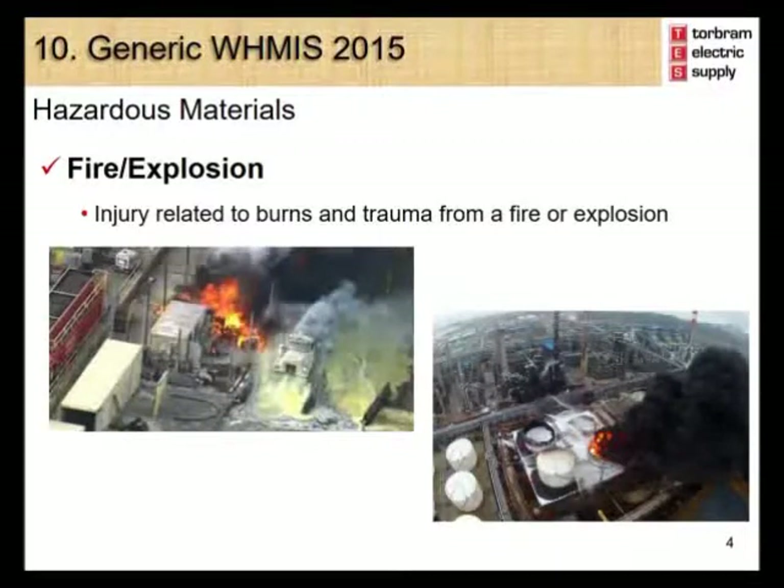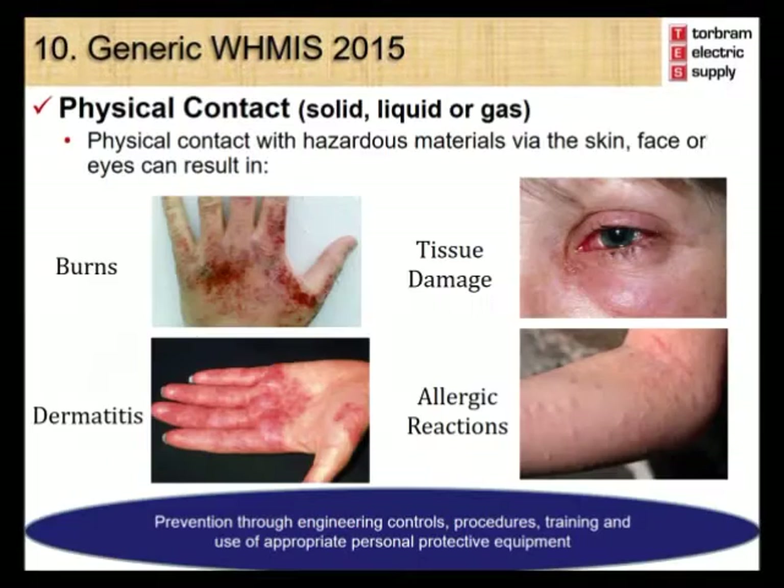Fire or explosion injuries are related to burns and trauma from fires or explosions. Physical contact to the skin, face, or eyes with any solid, liquid, or gas can result in burns, dermatitis, tissue damage, and allergic reactions. These can be prevented through the implementation of engineering controls, procedures, training, and use of appropriate personal protective equipment.